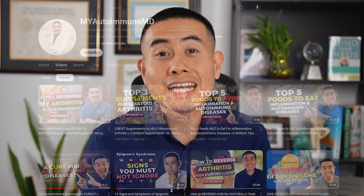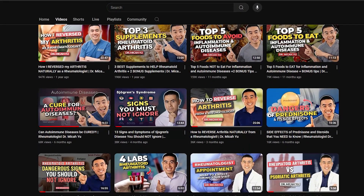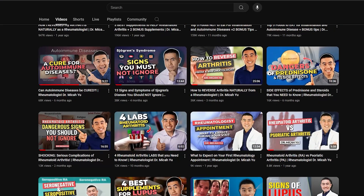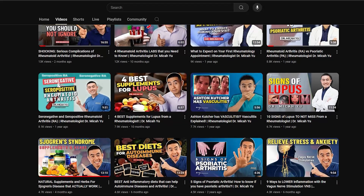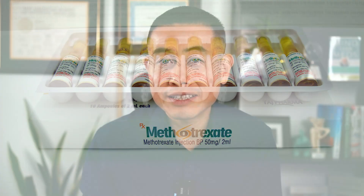I do both alternative medicine and conventional medicine, as I am board-certified in both rheumatology and integrative medicine. Being a doctor trained in both fields, I have a larger toolkit to treat patients than other regular doctors. Methotrexate isn't my favorite drug to use; however, I do use it because it can be effective, and I do use it as a first-line if necessary, as it is a first-line drug in our guidelines.